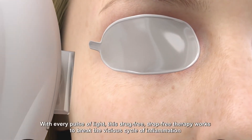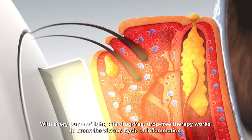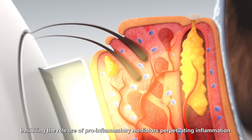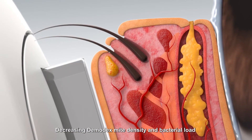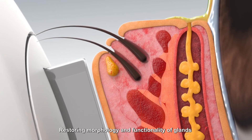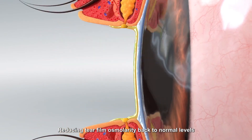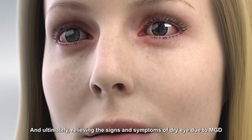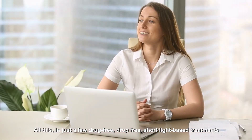With every pulse of light, this drug-free, drop-free therapy works to break the vicious cycle of inflammation: alleviating abnormal blood vessels, inhibiting the release of pro-inflammatory mediators perpetuating inflammation, decreasing Demodex mite density and bacterial load, restoring morphology and functionality of glands, reducing tear film osmolarity back to normal levels, and ultimately relieving the signs and symptoms of dry eye due to MGD — all in just a few short light-based treatments.